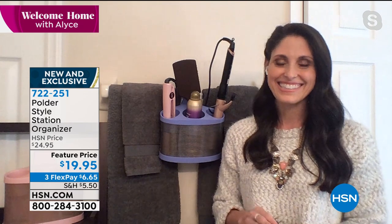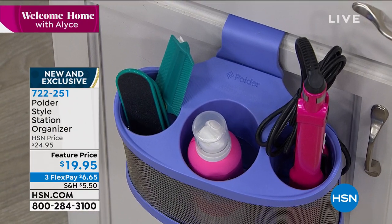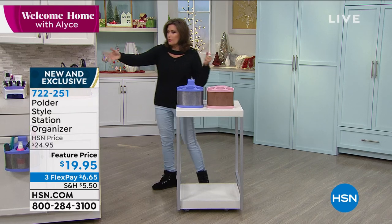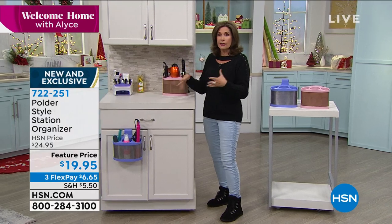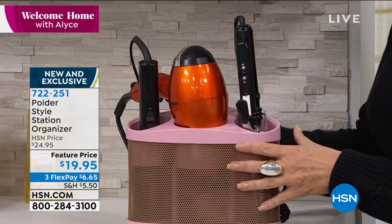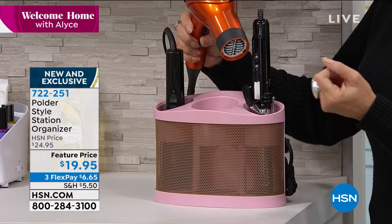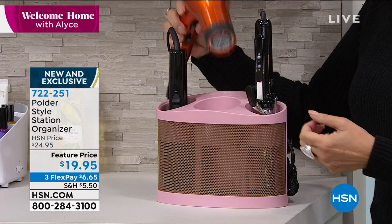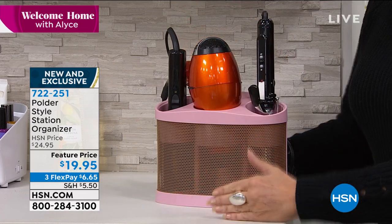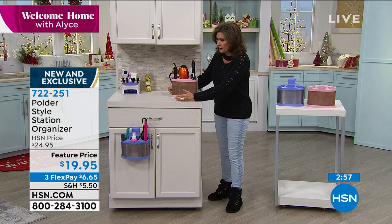Especially if you have a clean queen — or clean king like my husband — in your house where you want counters clean and organized. A lot of us just don't have a lot of space in bathrooms. We have all these different tools: hair dryers, curling irons, flat irons. This gives you the ability to take everything that is hot — which has really been the challenge — and put them away. It also hangs right over your door. No installation involved unless you want to — they have built-in mounting points. Under $20 to get it home today with three flex payments. Purple is selling best but pink is available too.